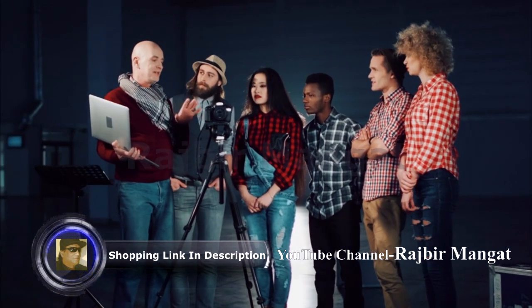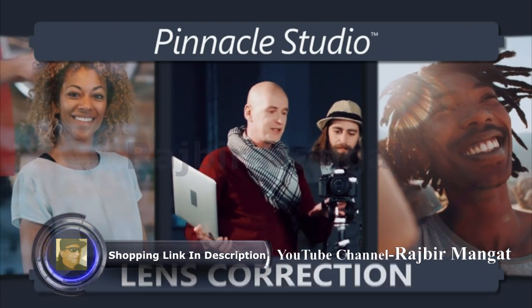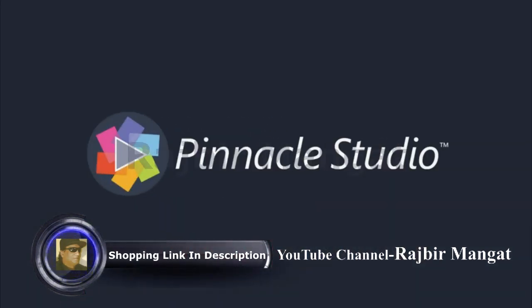Pinnacle Studio helps me get pro-level results. Join the thousands of users worldwide editing with Pinnacle. If you need power, precision and control, you need Pinnacle Studio.